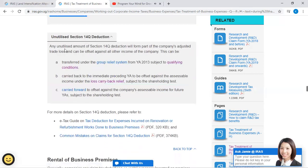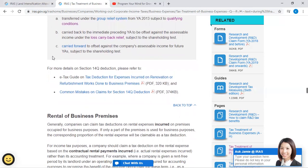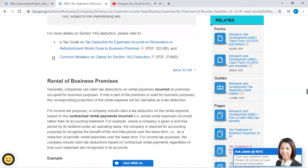Unutilized Section 14Q deduction: Any unutilized amount of Section 14Q deduction will form part of the company's adjusted trade loss and can be offset against all other income of the company. This can be transferred under the group relief system from Year of Assessment 2013 subject to qualifying conditions; carried back to the immediate preceding year of assessment to be offset against assessable income under the loss carry-back relief subject to the shareholding test; or carried forward to offset against the company's assessable income for future year assessments subject to the shareholding test. For more details, please refer to the e-tax guide on tax deduction for expenses incurred for renovation or refurbishment works done to business premises.